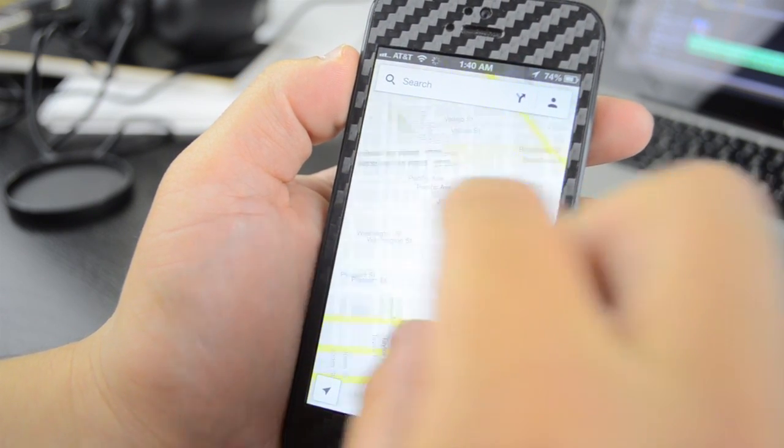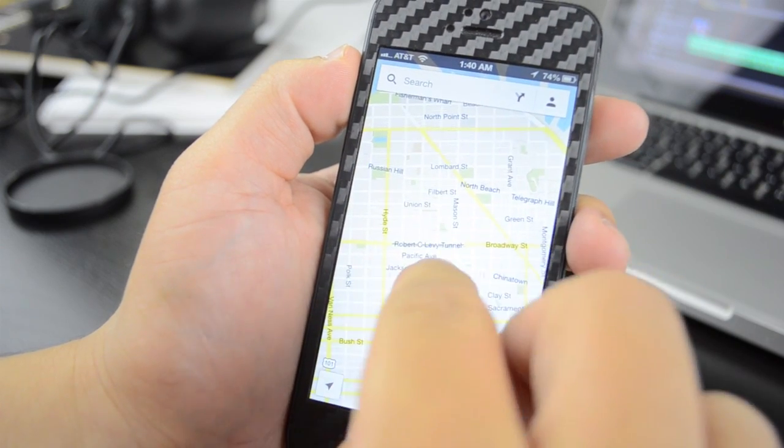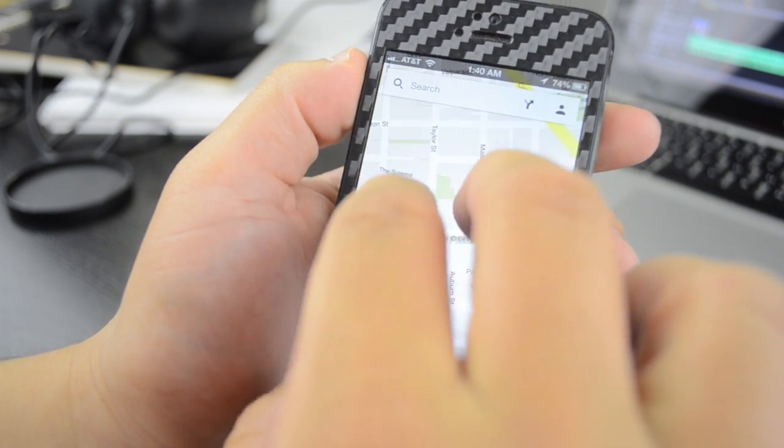Included are some really useful gesture inputs. You can, of course, pinch to zoom and pan around. You can double tap and scroll to zoom in.